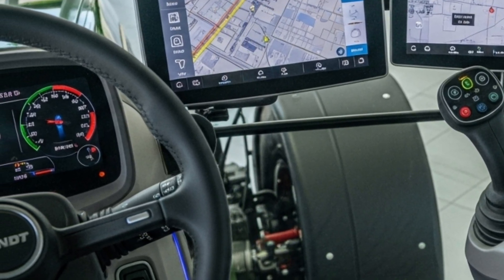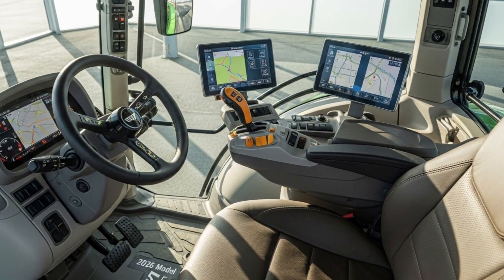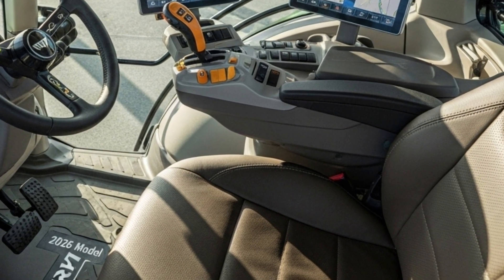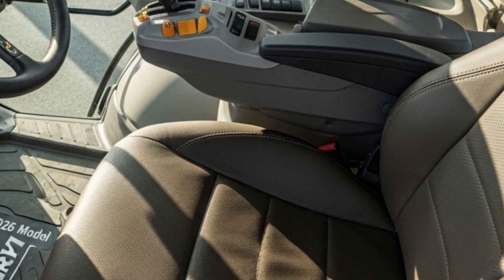The spacious cab is equipped with a high-quality suspension seat, ergonomic controls, and an intuitive digital interface. The FendtONE system integrates machine control, guidance, and management tools into one platform, allowing operators to customize their work and manage data seamlessly.